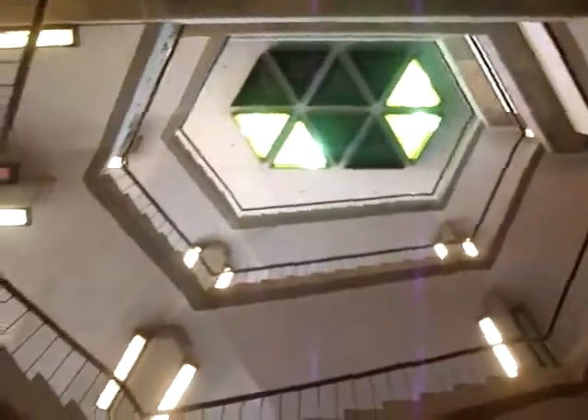This is the atrium of the library at the UIS, Springfield, Illinois. We're going to go ride the elevator. I'm pretty sure this thing was originally Otis, because these look like Otis fixtures.